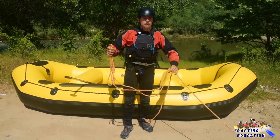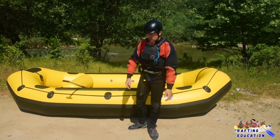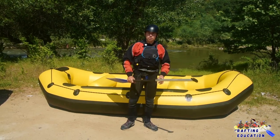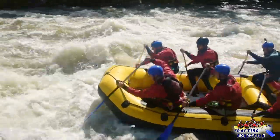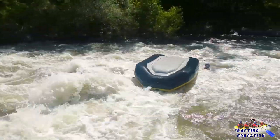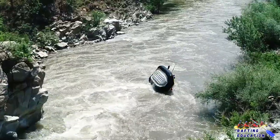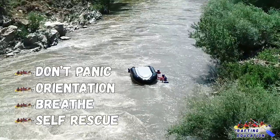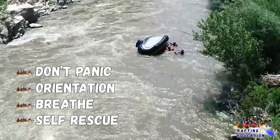So that was the second scenario — when you're swimming a little bit further away from the boat, we use a paddle or a rope to get to you, and you must know how to do the defensive swimming position or body raft position. Third scenario: the boat flips. If the boat flips, same rules apply — nothing changes. We still don't panic, we orientate ourselves, we breathe, and we must do self-rescue or be proactive.